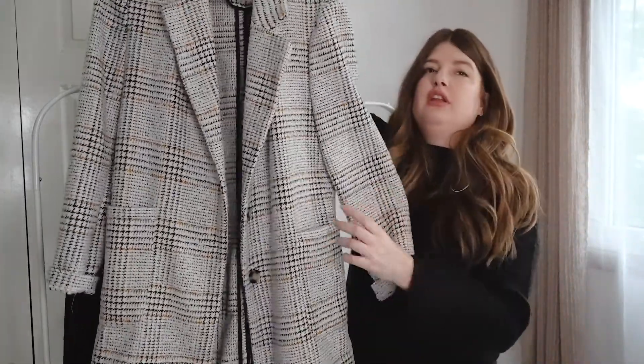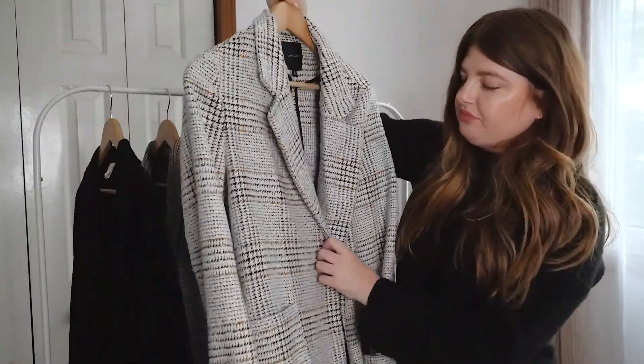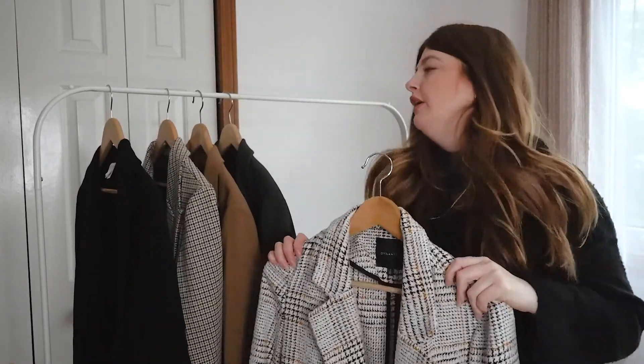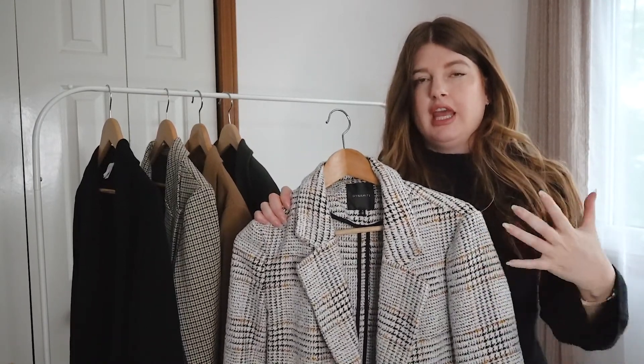It is quite long, which I love. I love really long blazers — it makes me feel really on trend and chic. It has really nice deep pockets, and this is just such a fantastic piece if you want to add one thick, warm blazer to your fall/winter wardrobe.